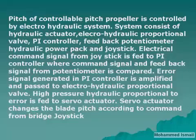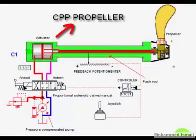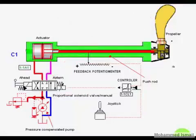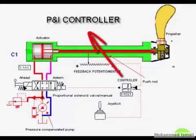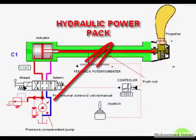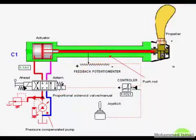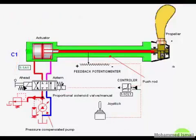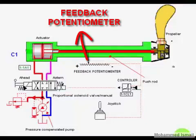The servo actuator changes the pitch according to the command from the bridge. System components include: the electro-hydraulic proportional valve, P&I controller, joystick, hydraulic power pack, manual operation valve, and feedback potentiometer.